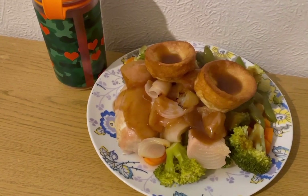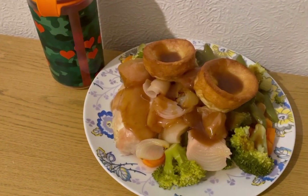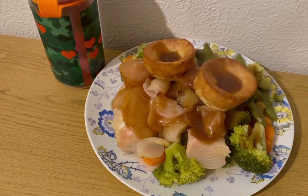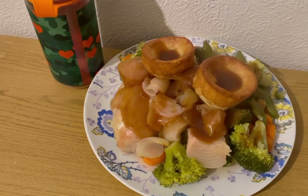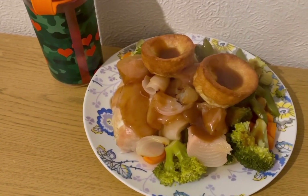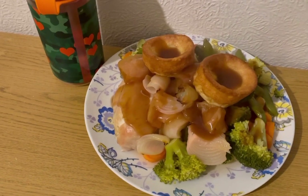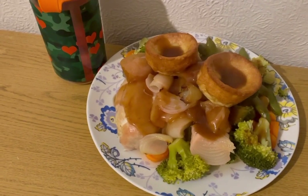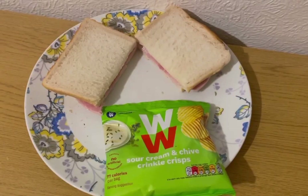I've got two Yorkshire puddings — they are the Aldi ones. I've cooked them and weighed them; they were 39 grams, which is three Smart Points. I've got some Morrison's chicken gravy — 10 grams of the granules, which is two Smart Points — made up to the consistency I like. So that is my lunch for nine points.